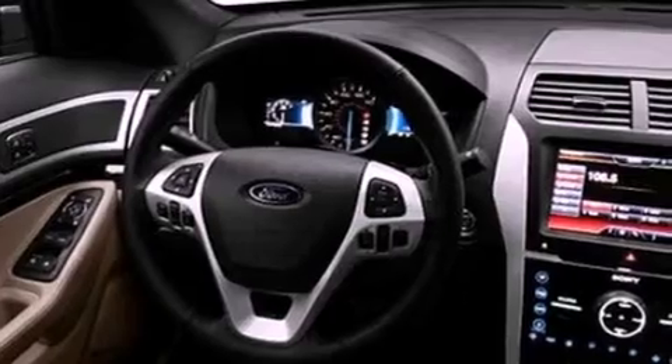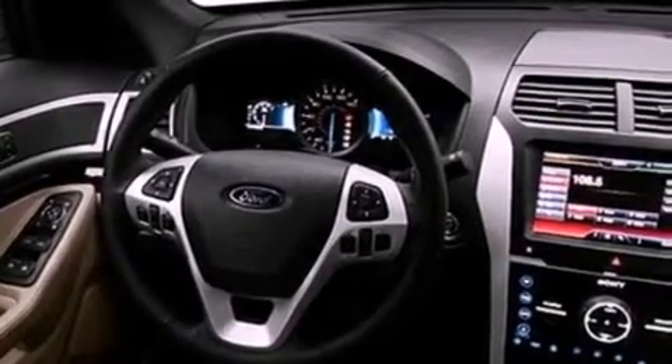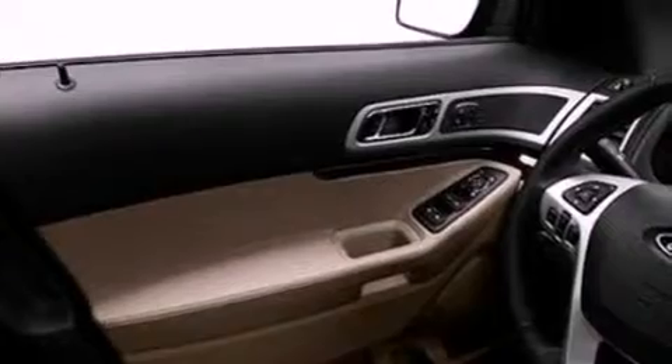Its top features include a navigation system, a rear view camera, power adjustable driver pedals, 12 strategically positioned speakers, commercial-free satellite radio, big 20-inch wheels, roof rails, and a tire pressure monitoring system.